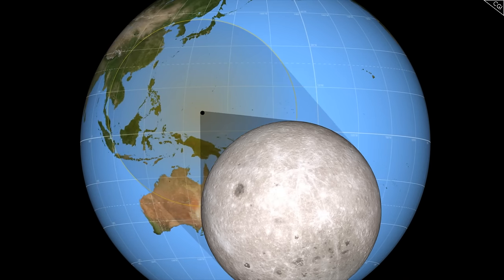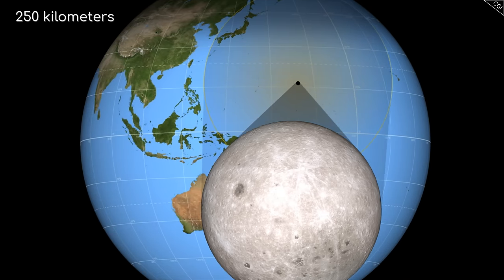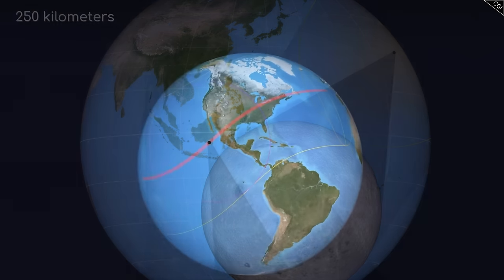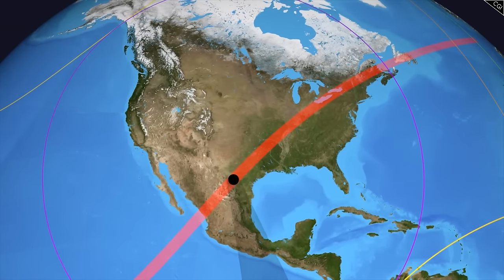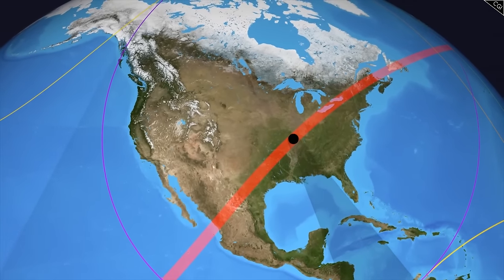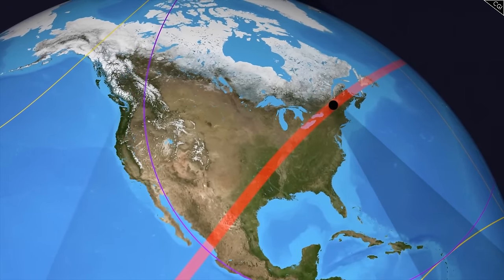During an eclipse here on Earth, the moon casts a shadow about 250 kilometres in diameter, which moves across the Earth as the moon orbits. In the case of the eclipse happening this April, this shadow will arrive at the Mexican west coastline, then will make its way up through the United States until it passes into parts of Canada, before moving over the ocean once more.